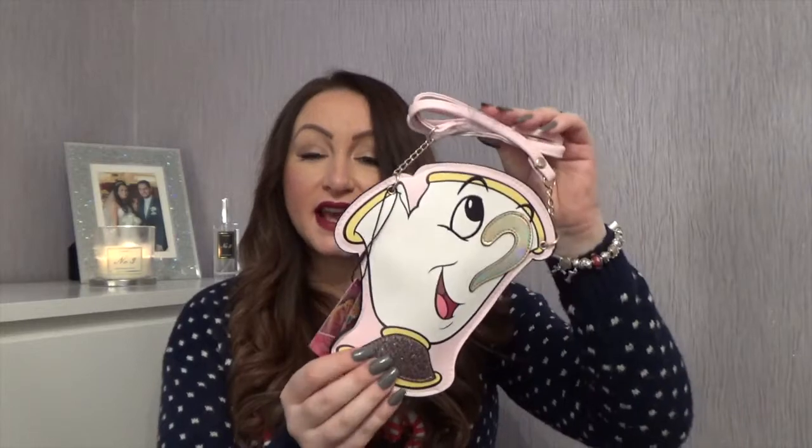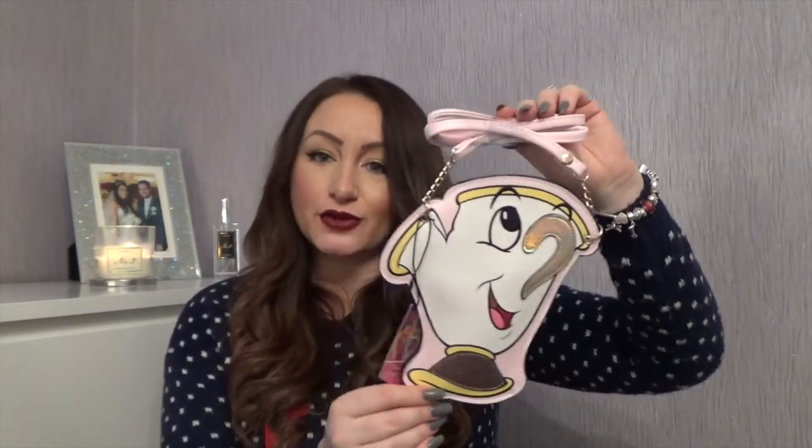Penelope is just like me — she's a massive Disney fan. She loves watching Disney films and is really obsessed with Belle from Beauty and the Beast at the moment. When I went into Primark they had these Beauty and the Beast bags — she loves Chip as well — and these were £5. My friend's little girl had one when we went out and Penelope kept saying 'I want the Chip bag, Mummy,' so I thought that'd be something really nice to put in her Christmas stocking.